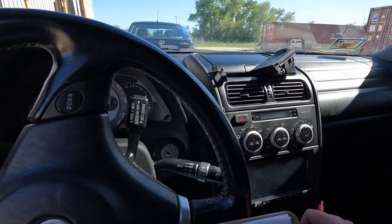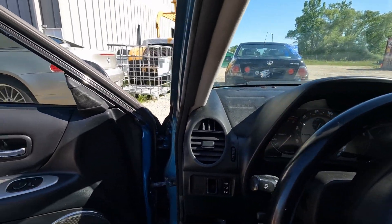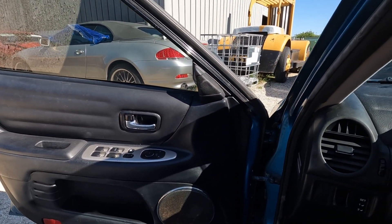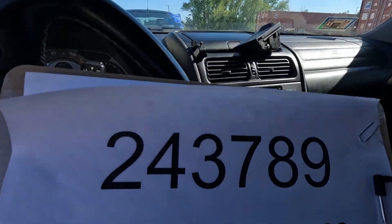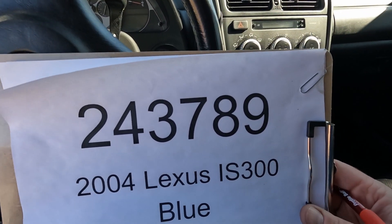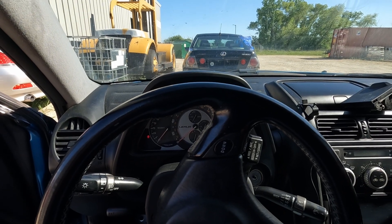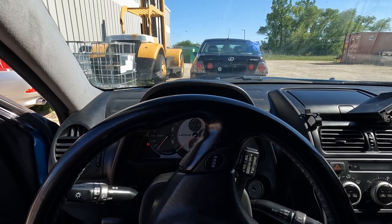That's pretty much all we can check — we'll have to do some testing once we can get this into our shop. Car number 243789, 2004 Lexus IS 300. Parts will be available on our website www.playgroundpar.com or our eBay store, Playground Park.